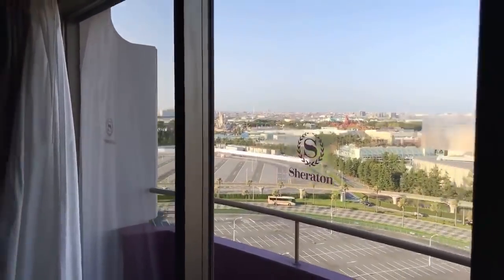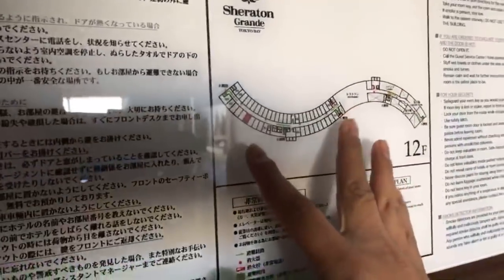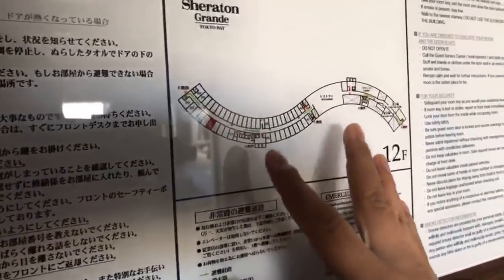I love these rooms that Sheraton does. The price is pretty reasonable — if you compare the price of the Sheraton room to the rooms at the Disney hotels like the Ambassador or the Miracosta, this is pretty cheap. The 12th floor is shaped like this and these are club rooms. There aren't that many of them, so they're sort of select.